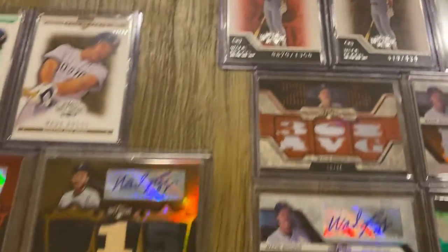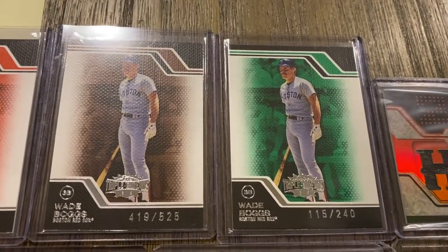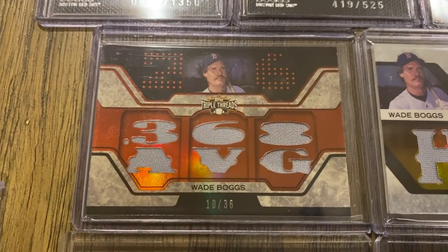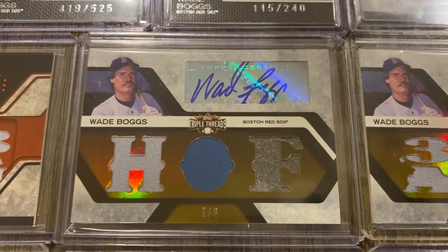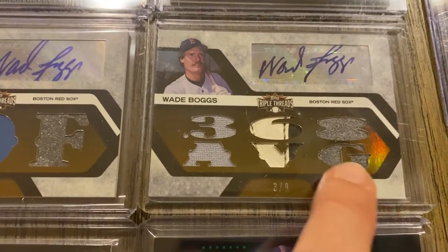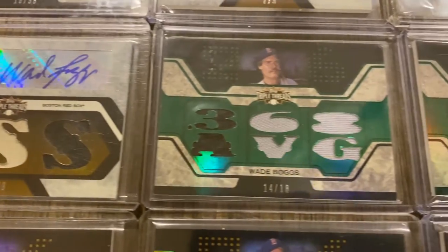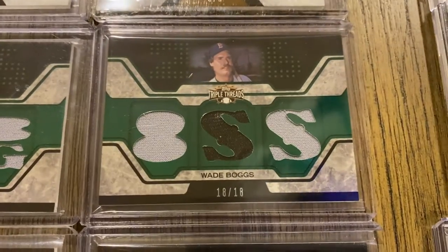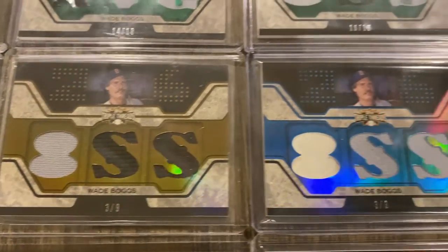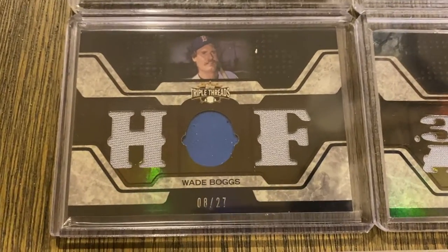Moving on to 2008. We have some base cards here out of 1350, 525, and 240. Then we get into the relic cards — there's one out of 36, a different version out of 36, and some auto relics out of 9. Another one out of 9. Looks like a piece of his cleat there. Another out of 9. Some out-of-18s. Some gold versions out of 9. There's an out-of-3 version. And then the sepia versions out of 27.